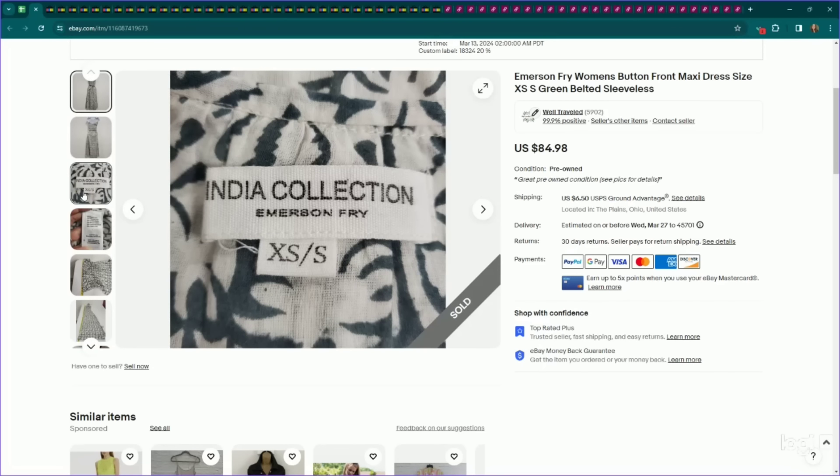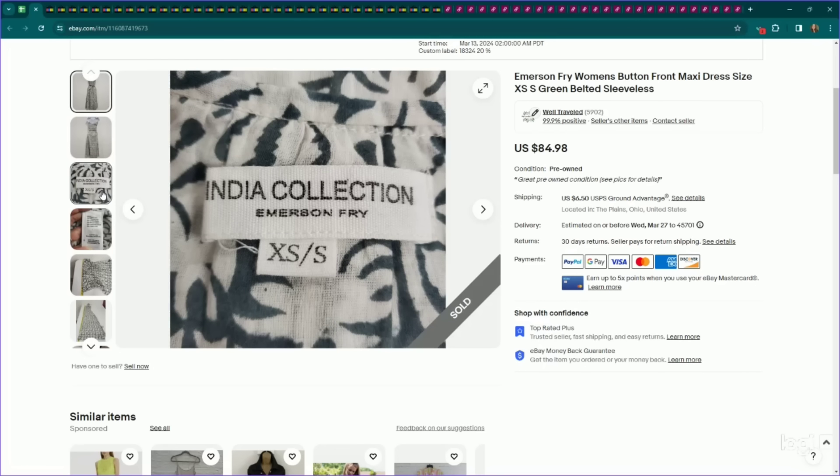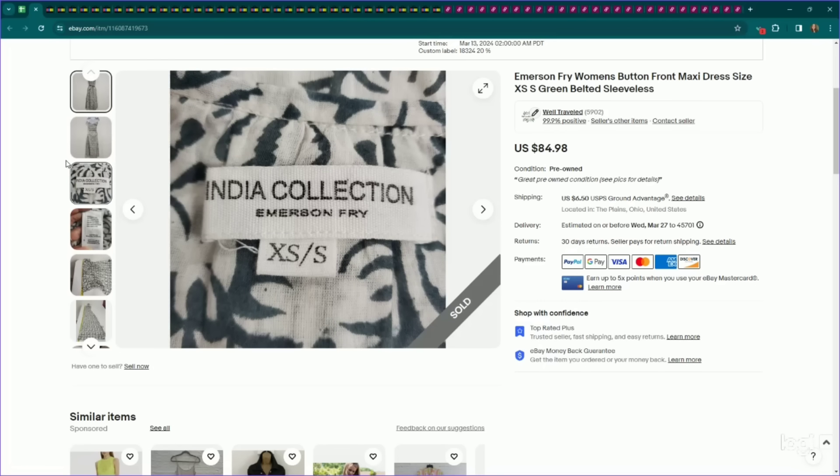This is a newer brand to me called Emerson Fry, from their India collection. Beautiful maxi dress. I listed this for $85, it sold on an offer to watcher for $72, and it only took two days to sell. If I were to see anything by Emerson Fry, I would definitely look it up.